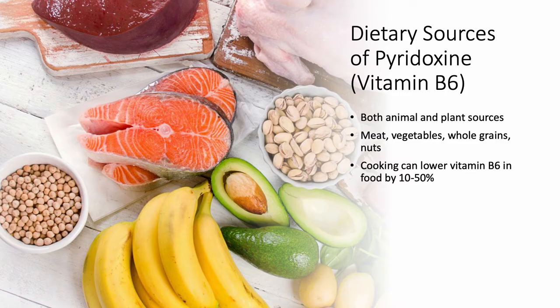Fortunately, you can find vitamin B6 or pyridoxine everywhere — animal sources and plant sources. It's available in all kinds of meats, vegetables, whole grains, and nuts. Now, cooking, like we talked about with B1 and B2 — these water-soluble vitamins — will reduce it. It will reduce the amount of B6 by 10 to 50%. But you don't need a whole lot, so you don't have to eat your meat raw. You would be fine.